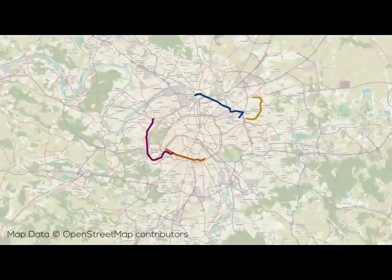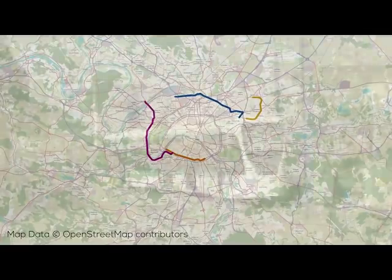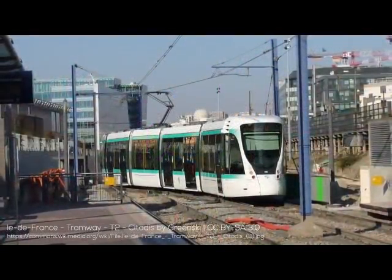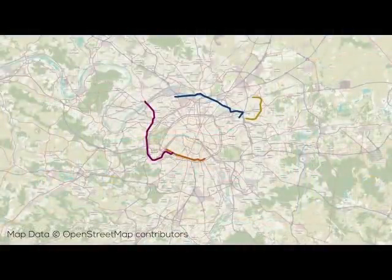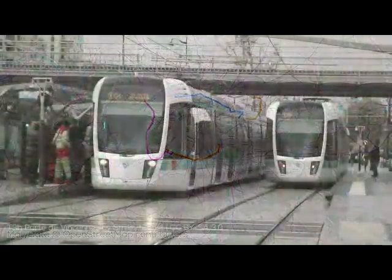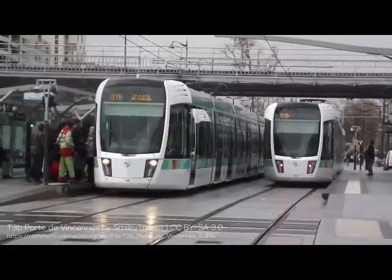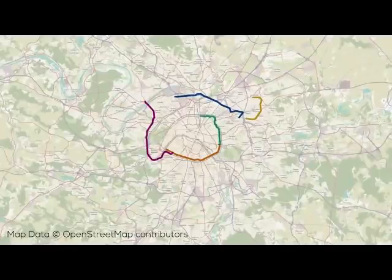Three years later in November, both T1 and T2 were extended. T1 was extended to Les Courtilles, adding a metro connection at the new terminus as well as an RER connection at Gare de Gennevilliers. Concurrently, T2 was extended to Pont de Bezons — the line now 18 km long with 24 stops, operated by RATP. One month later, T3 finally became T3A and T3B, with T3A being extended to Porte de Vincennes, which became the location of the line split, with T3B opened from this new stop at Porte de Vincennes to Porte de la Chapelle, now taking the circular tram to the north of the center.